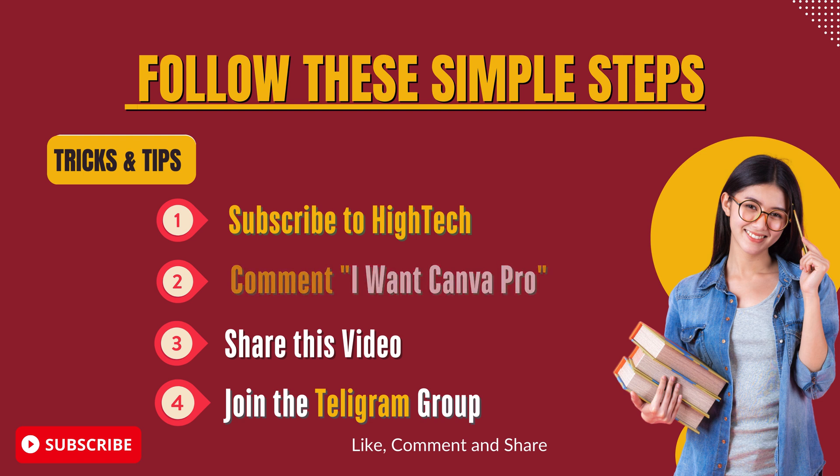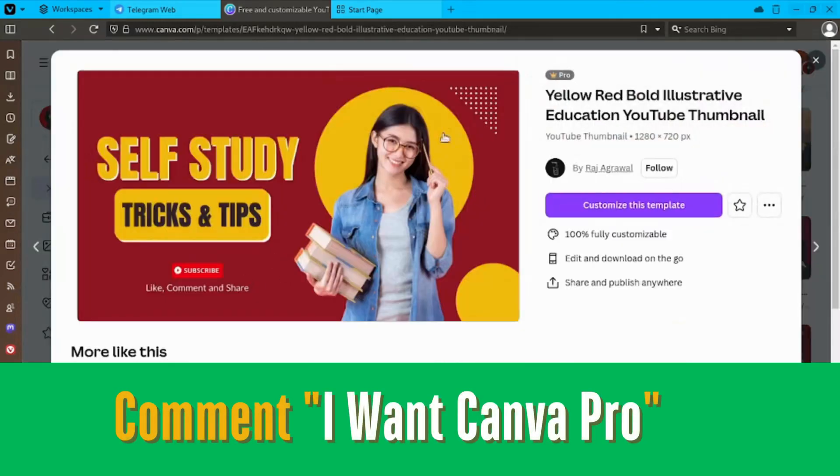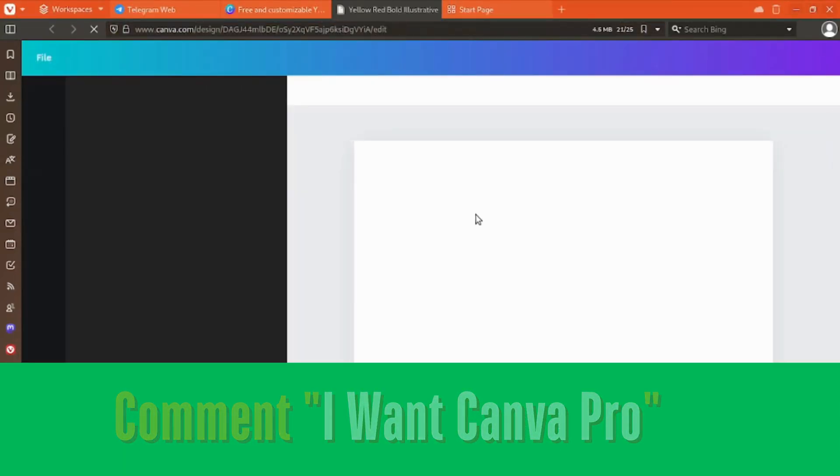All you need to do is follow these simple steps. Subscribe to HiTech — click the subscribe button below and become part of our awesome community. Comment 'I want Canva Pro' — drop a comment on this video with that phrase. Share this video on your social media platforms to help us reach more tech enthusiasts. Then join the exclusive group by following the link in the description.